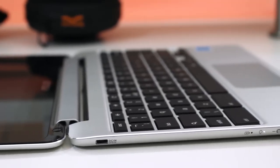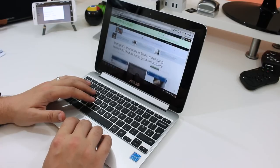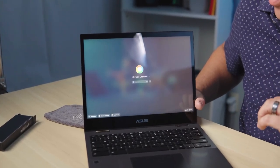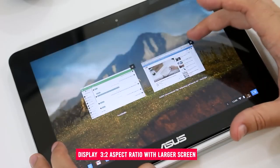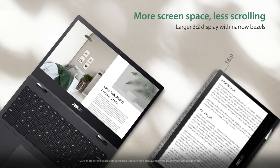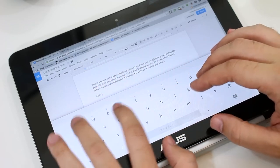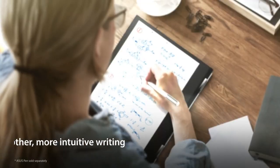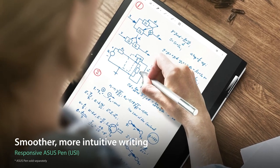The 360-degree ErgoLift hinge allows it to be used in tablet mode, laptop mode, tent mode, or flat mode — ideal for browsing websites, completing tasks, and sharing content easily. The display features a 3-to-2 aspect ratio with thin bezels, providing up to 20% more screen space, ideal for reading, browsing the web, and taking notes with less scrolling. The Asus Chromebook Flip CM3 also supports the Asus Pen, which meets the Universal Stylus Initiative 1.0 standard, delivering a natural-feeling writing experience.